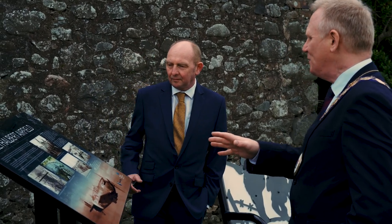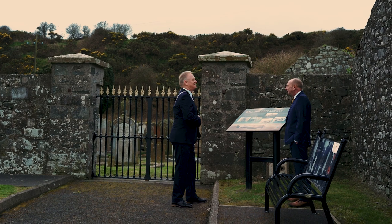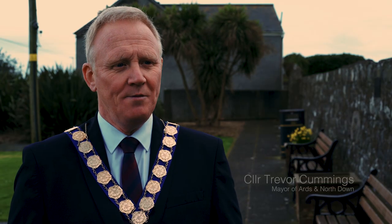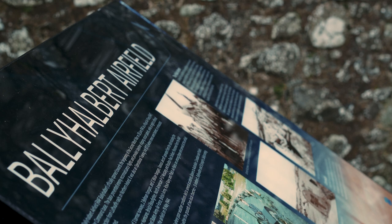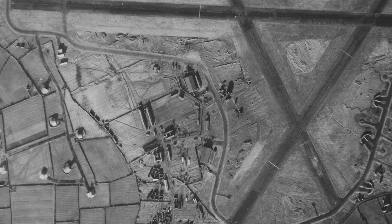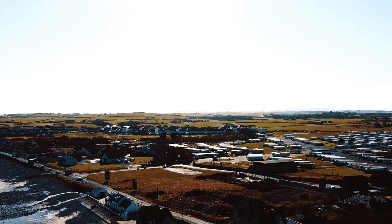Today we're here with the mayor to launch this interpretive board, to get that information into the public domain — especially given the number of Polish airmen who served here. The Ballyhalbert airfield story is an important historic one that needs to be remembered. It's very easy to lose the Second World War narrative if we don't have information readily accessible to the public. It's important to remember the historical link between RAF Ballyhalbert 1941–45 and our Polish brethren who fought against the Nazis and the Luftwaffe in the skies over Great Britain.